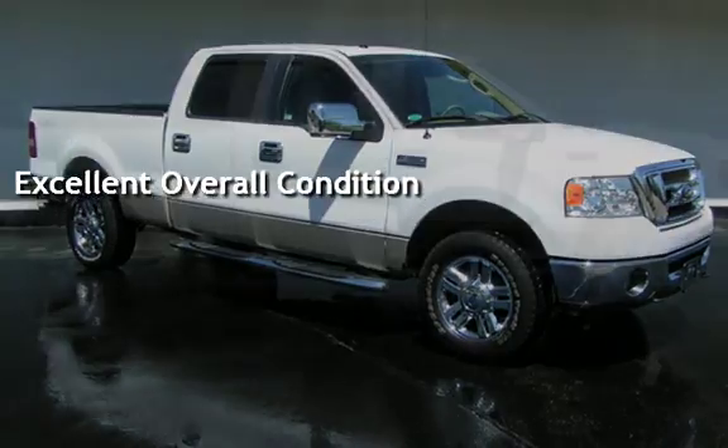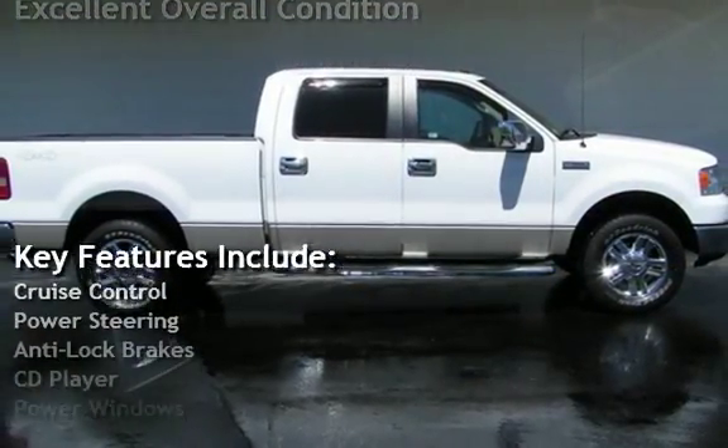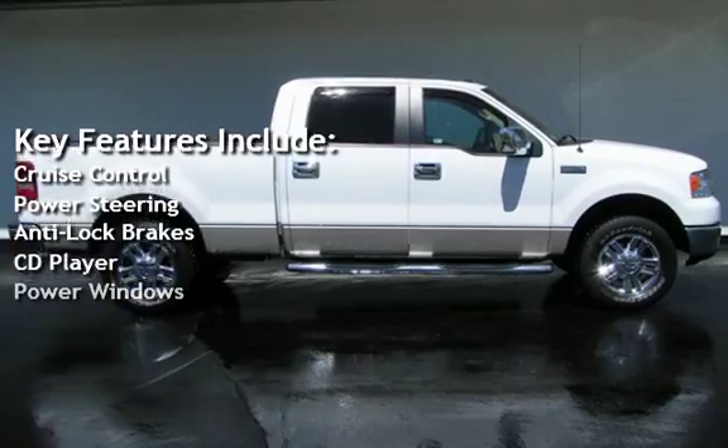Key features include cruise control, power steering, anti-lock brakes, CD player, and power windows.